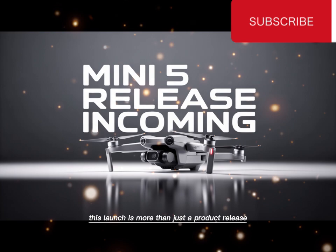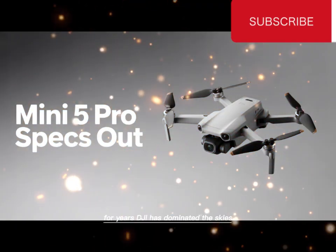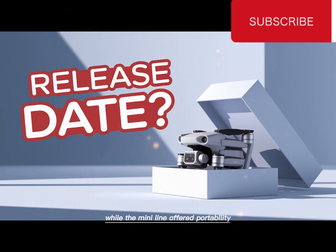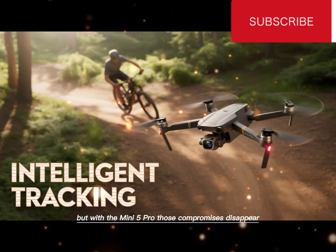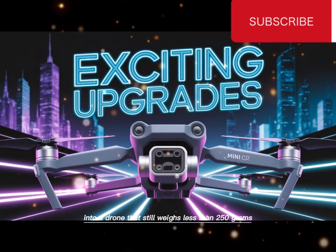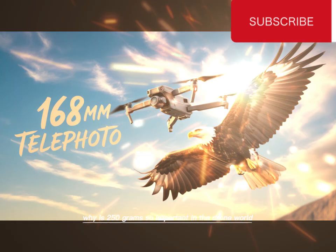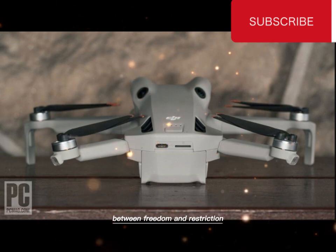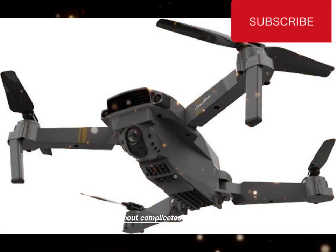This launch is more than just a product release. It's a moment that redefines what compact drones can do. For years, DJI has dominated the skies with its powerful Mavic and Air series, while the Mini line offered portability with compromises. But with the Mini 5 Pro, those compromises disappear. DJI has managed to pack professional-level performance into a drone that still weighs less than 250 grams. That's the magic number. Why is 250 grams so important? In the drone world, this number is the dividing line between freedom and restriction. Stay under it, and you fly without heavy paperwork, without complicated registration.